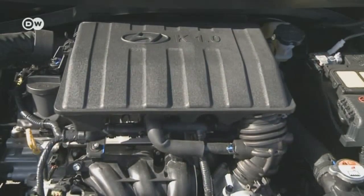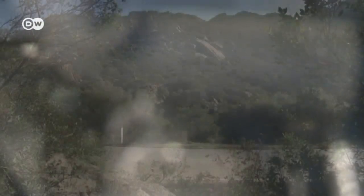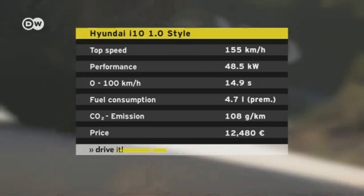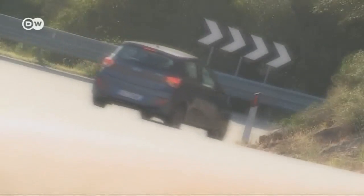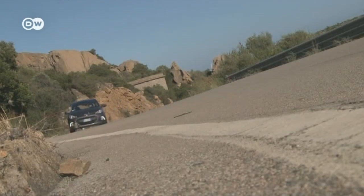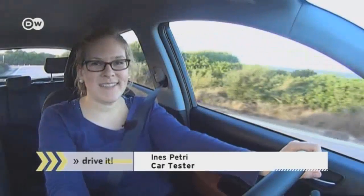We took a closer look at the new three-cylinder engine and were surprised at how smooth and powerful it is on the road. Once it gets up to 155 kilometers per hour there isn't much more acceleration, but the little vehicle is supposed to average only 4.7 liters of super gasoline per 100 kilometers. Ines says the steering is quite easy and the car takes curves perfectly — she imagines city driving will be a lot of fun with the i10.